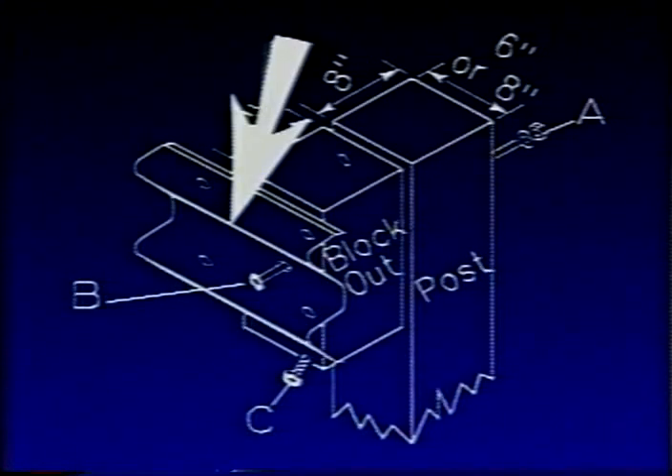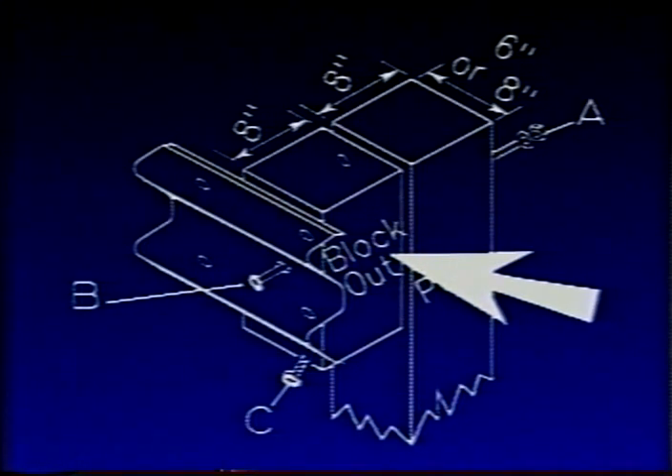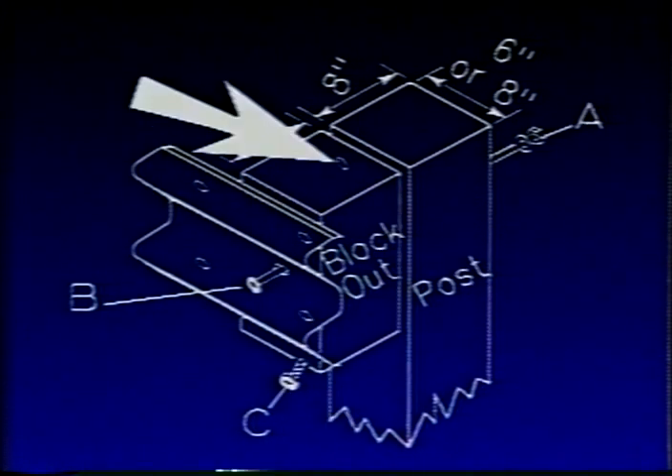Let's look at some of the elements of a typical W-beam installation. The installation consists of a standard 12-foot-6-inch or 25-foot W-beam, a 6-inch by 8-inch or 8-inch by 8-inch by 6-foot-long post, a 6-inch by 8-inch by 8-inch blockout, a bolt to hold the guardrail to the post, and a nail to toenail the block to the post. Everything here is pretty straightforward except for maybe the reason for toenailing of the blocks.